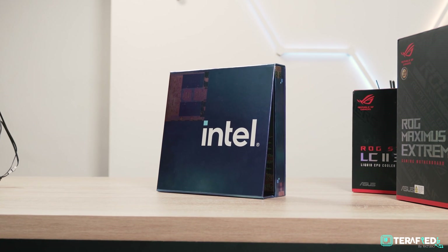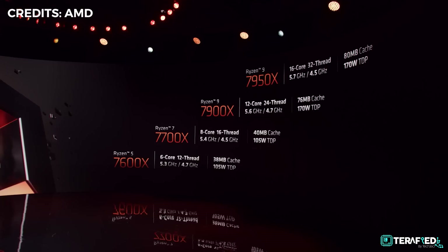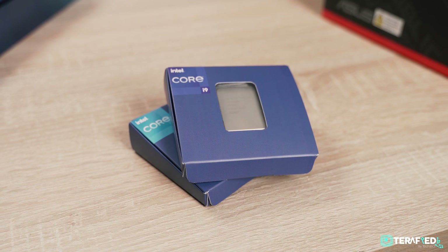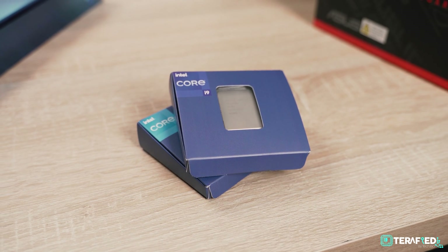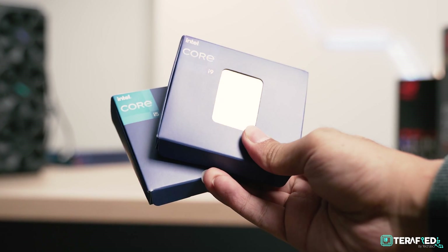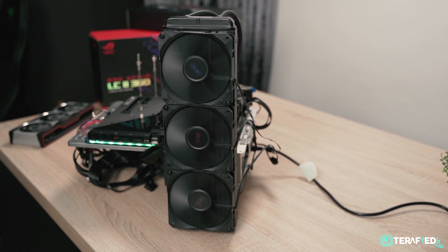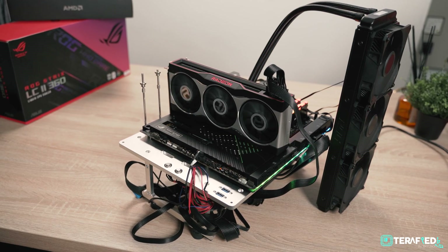The new Core i5-13600K is going to go right up against the Ryzen 5 7600X and despite costing a little more, there might be a sizable performance advantage. And as for the Core i9-13900K against the Ryzen 9 7950X, it's the other way around — it costs less yet performs equally as good.